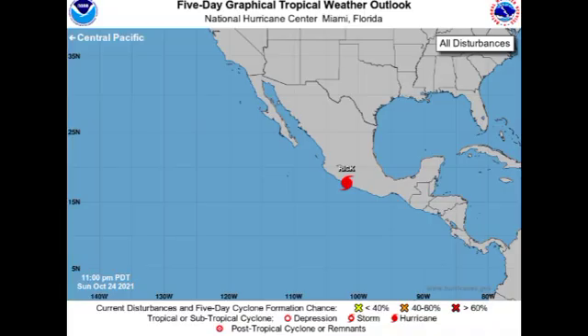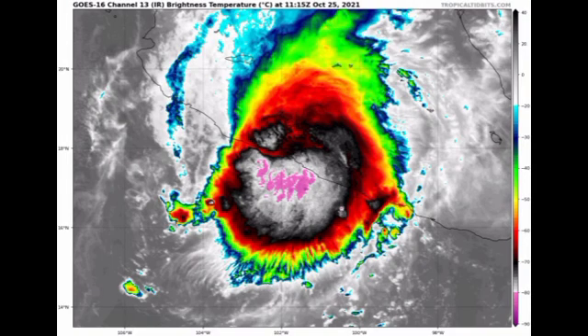Let's start off with the Eastern Pacific. Here we have the five-day graphical tropical weather outlook and we see that we really just have Rick — there are no other disturbances over in the EPAC. Looking at the satellite imagery of the hurricane, we have it as a very compact system bringing all of those dangerous conditions: very heavy rainfall, strong winds, storm surge — all of those conditions are affecting portions of Mexico right now.